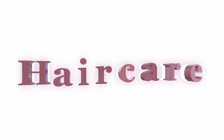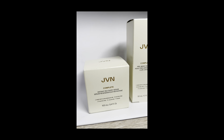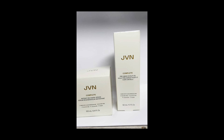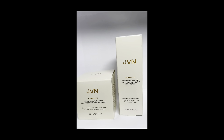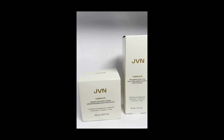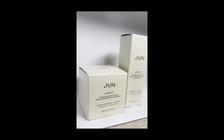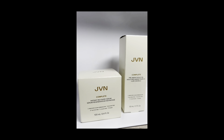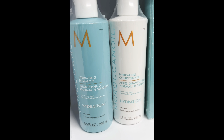Moving into haircare — this is JVN. We have the Instant Recovery Serum and the Pre-Wash Scalp Oil treatment. The oil is used before you wash your hair and the serum is used after. I've used both and can confirm they work great together, leaving the hair very silky and smooth.